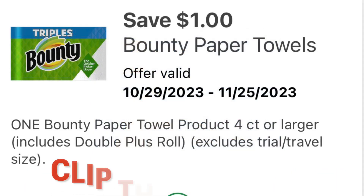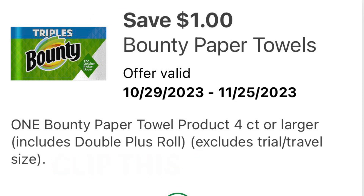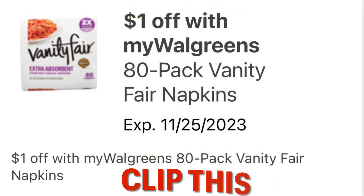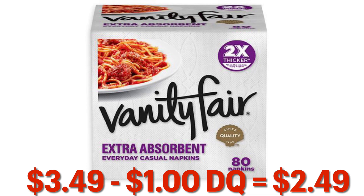We also got this save $1 off Bounty Paper Towels coupon, so go ahead and clip this. We can grab a six-pack of the Bounty Essentials Paper Towels for $5.49 — taking away our $1 digital, we will pay $4.49. Walgreens also has a $1 off coupon for the 80-pack Vanity Fair napkins. These are currently $3.49, minus our $1 digital, leaves you paying $2.49.